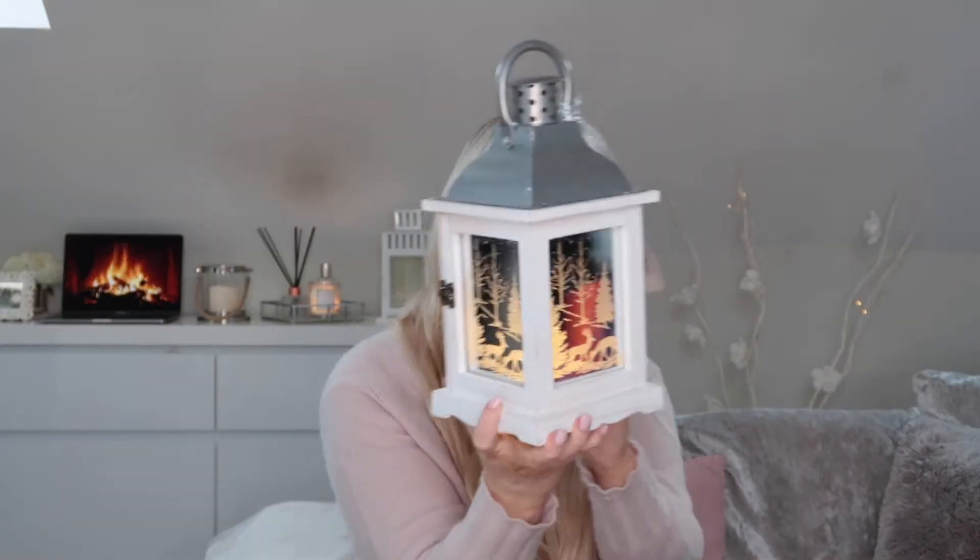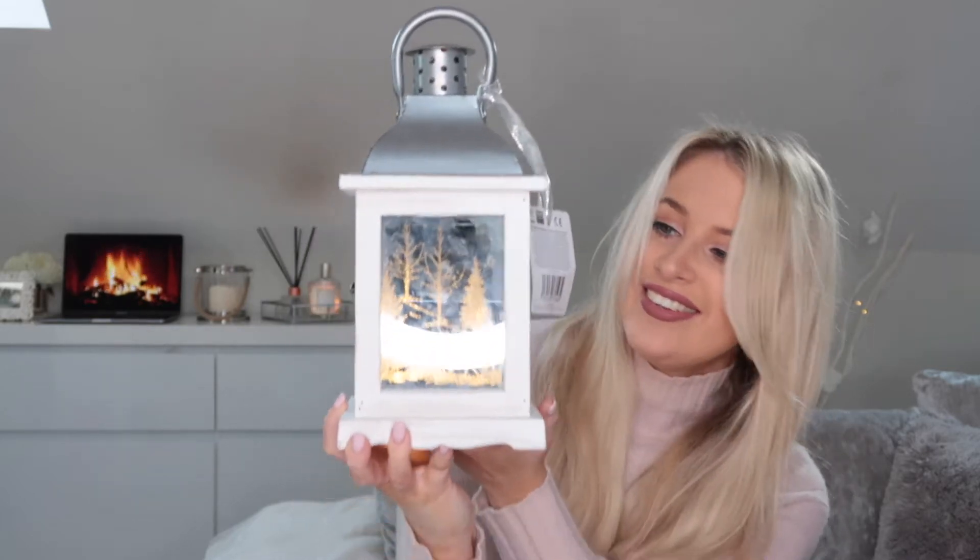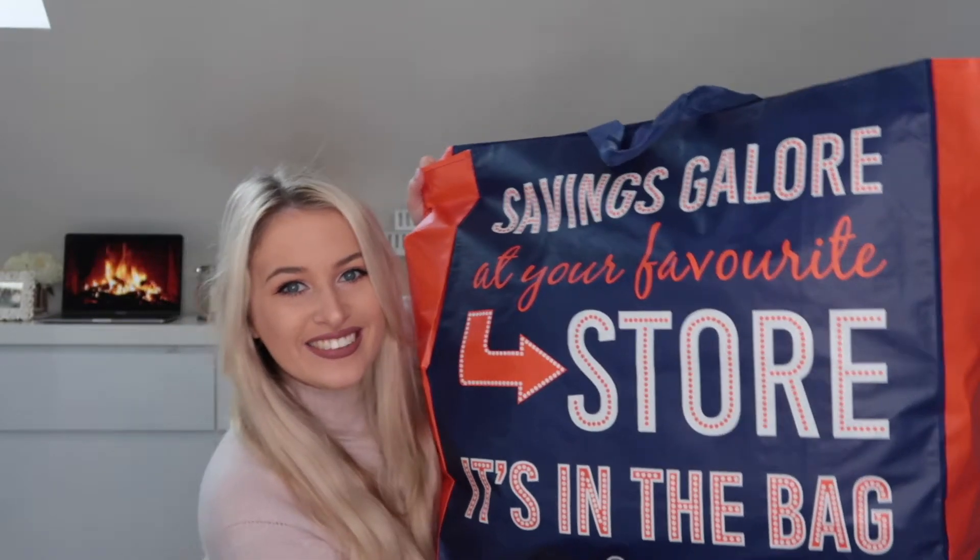The last thing from Home Bargains is this lantern which I'm obsessed with. It's a white wooden-look lantern with a silver top and a lovely picture inside. It opens up and has lights — let me put batteries in it to show you. Oh my god, how cute is that! It just lights up and I think it looks so cute. My plan is to put it where the plain white one is just for Christmas. It was £5.99, discounted from £8.99.